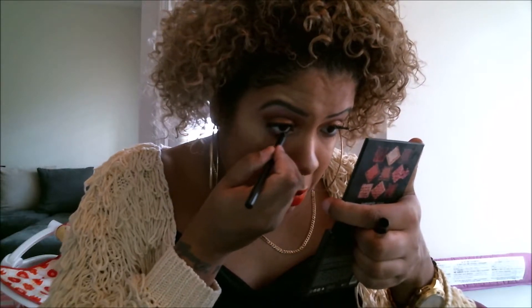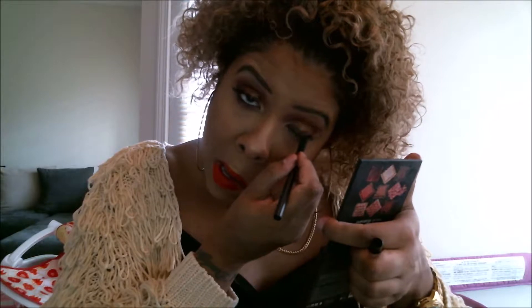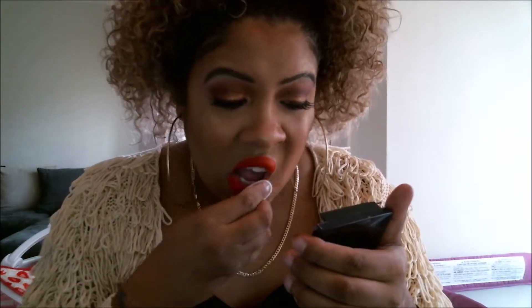I decided to put on some black liner on my lower lash line — this is optional. Sometimes I don't wear black liner, but I did this day and it came out nice. Now I'm debating on this lip color — I would certainly go out like this, I love orange lips — but I just felt they were a little too bright. So I'm going to take it off.